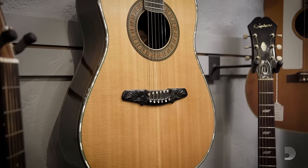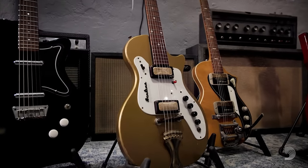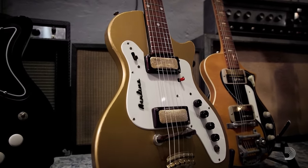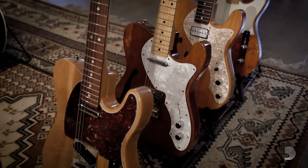Everything else comes to us in a variety of different ways. A lot of people contact us, or we get a really cool, interesting guitar in and people want to trade six guitars for that one or something like that. So our inventory just keeps growing without us trying too hard.